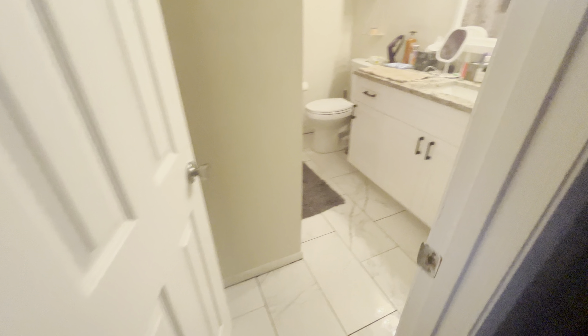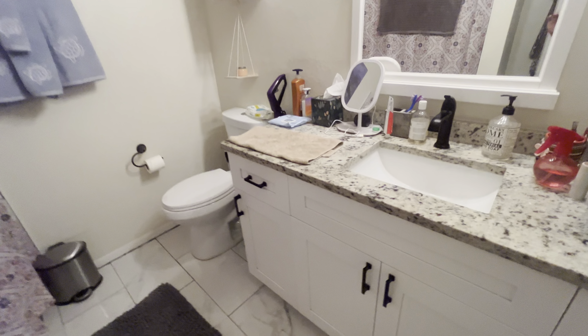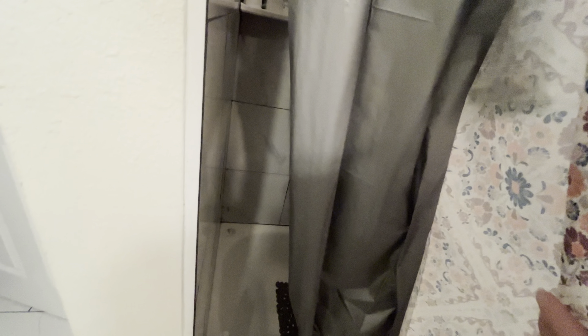And then, of course, the primary bathroom. Nice tile, nice vanity, just like the first bathroom. Same thing in here — tub shower with the nice tile going up.